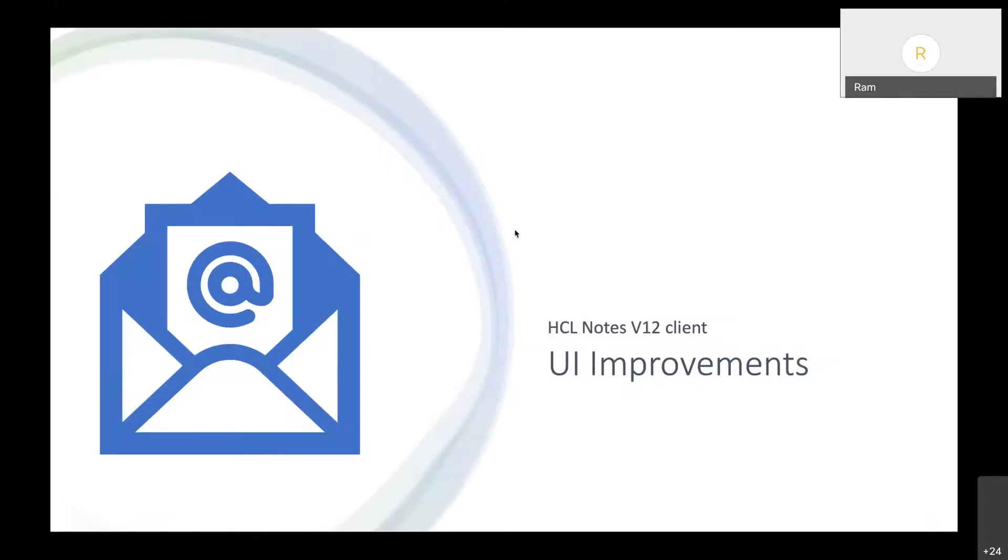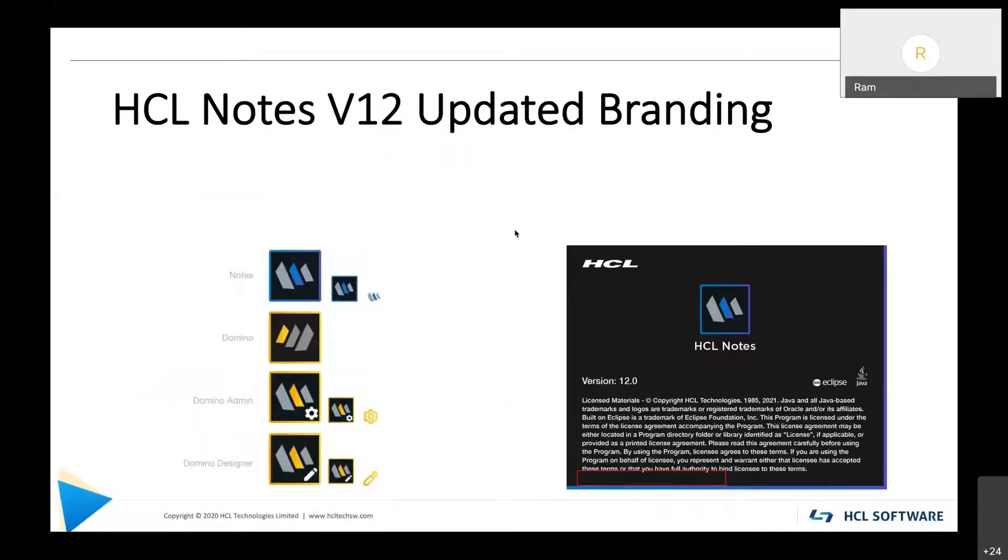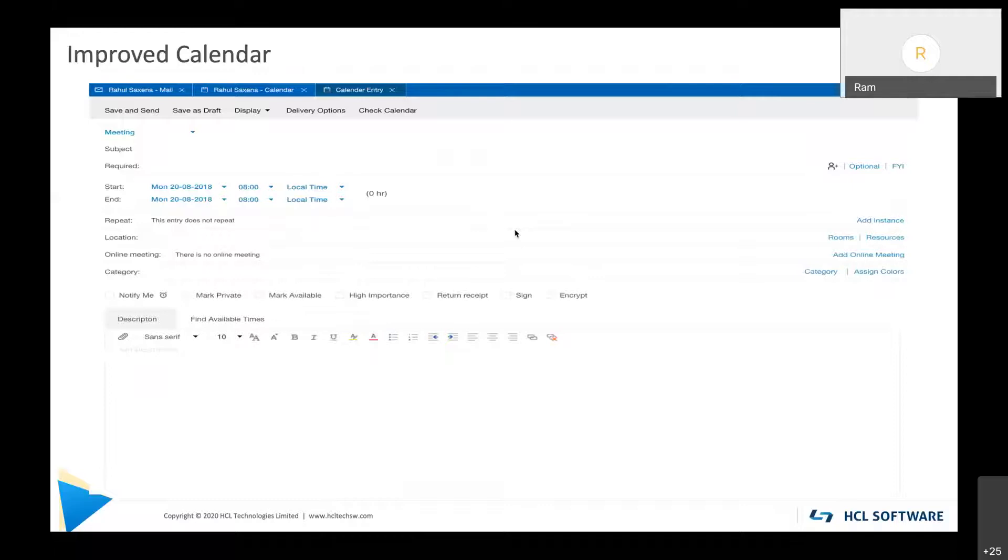For UI improvements, apart from updating the branding icons — so there will be new branding icons for Notes and other products when you install V12 — the splash screens have been updated. This is the calendar form I was referring to: the V12 calendar form has been updated. One piece of feedback from V11 was that occasionally a horizontal scroll bar appeared to get to the recipient list, which people didn't like.